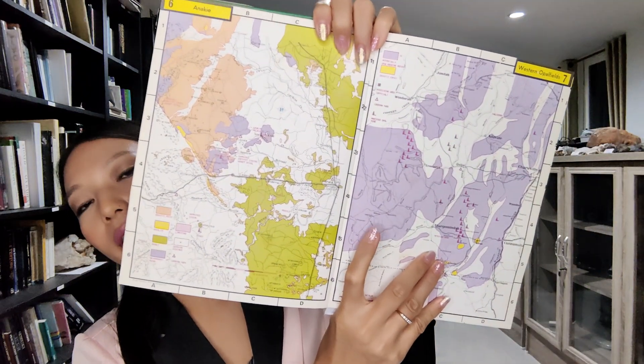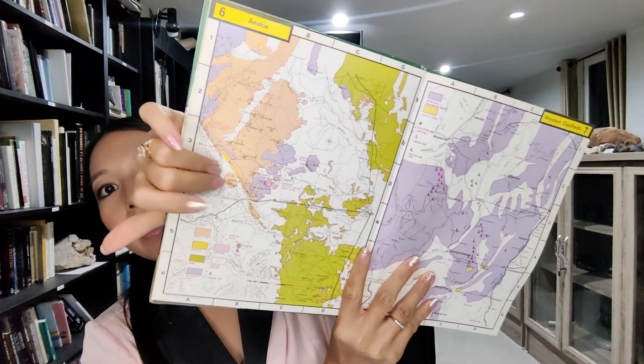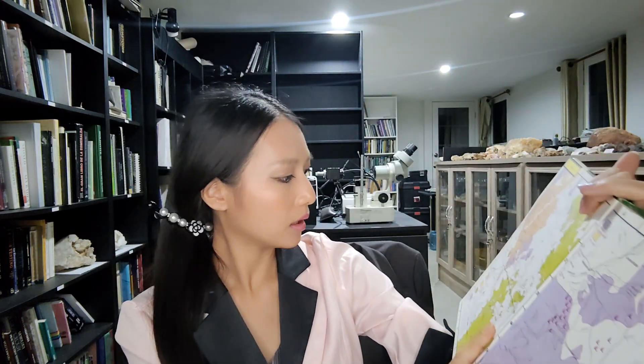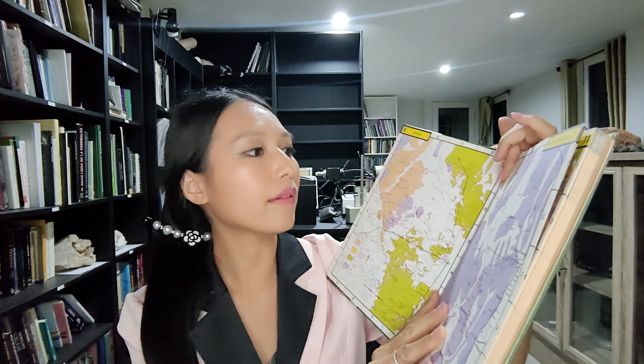In the Andamooka western opal field section, you can see the opal-bearing rocks. The opal-bearing rocks are shown in purple — very large areas. The small triangles indicate mine locations in Australia. The yellow represents granitic rocks, and another green color represents basalt.